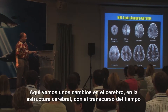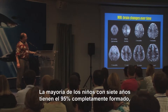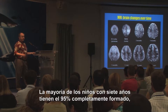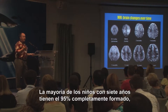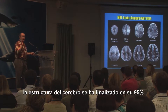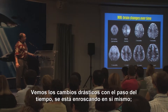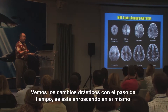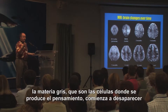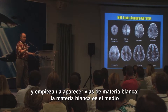Here we see changes in the brain over time, in the structure of the brain. By age seven, most children's brains are about 95% of what they're going to look like — the structure of the brain is 95% complete. You can see these dramatic changes that occur over time, where the brain is folding in on itself. Gray matter, which are the cells where thinking occurs, starts to disappear, and white matter pathways start to take over.